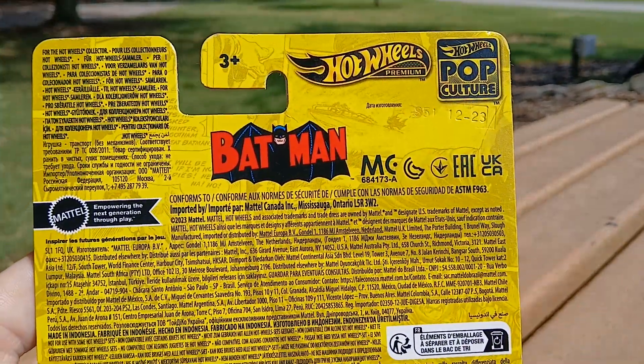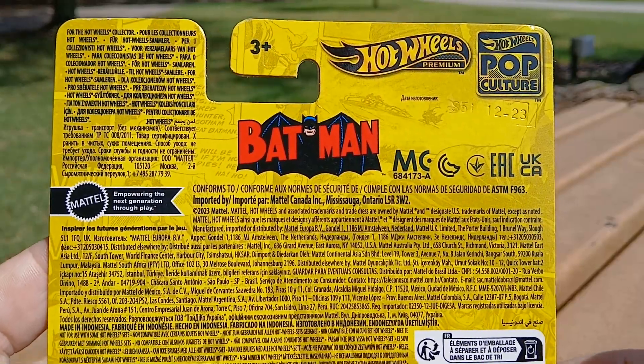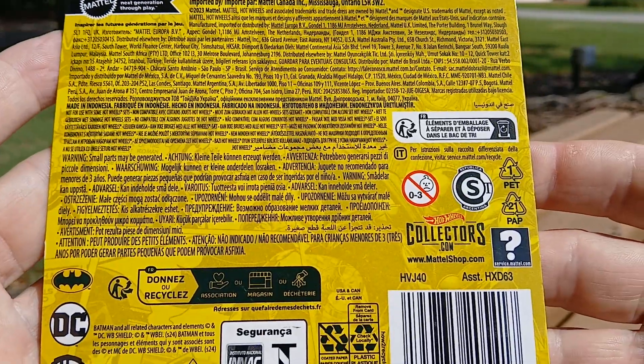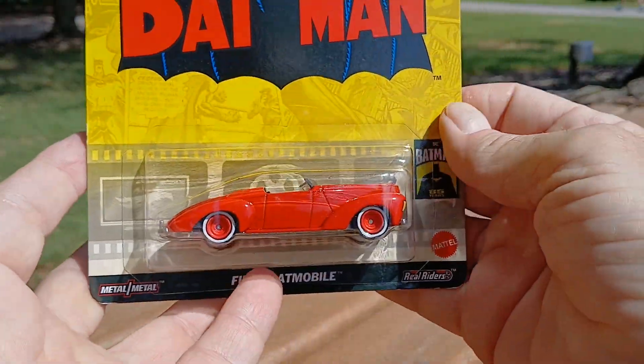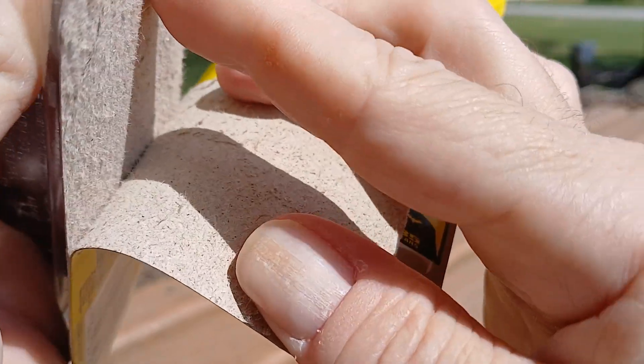Here's a bunch of information on the back — it's way too small for me to read with my old eyes, but if you want to go ahead and pause it and read it, feel free. And then back to the front — let's go ahead and open this sucker up and take a look.